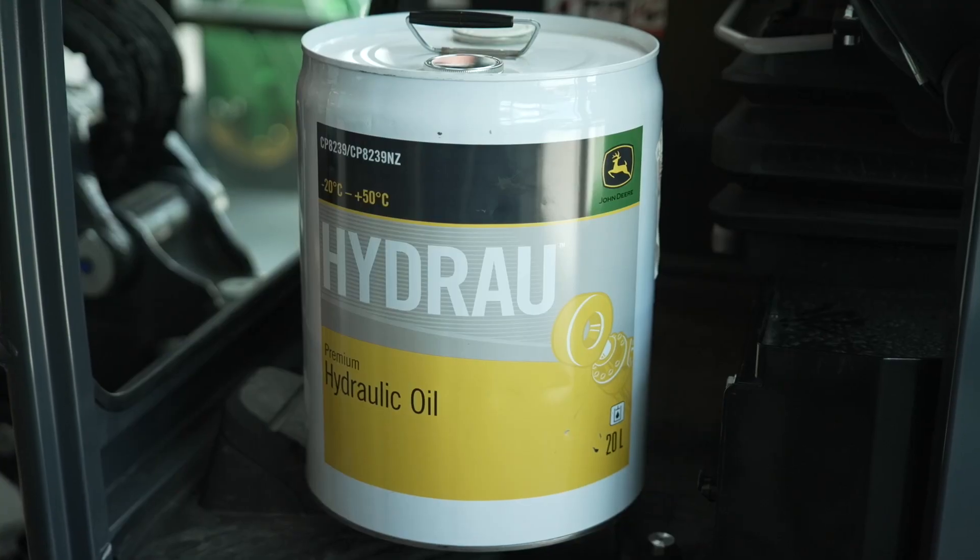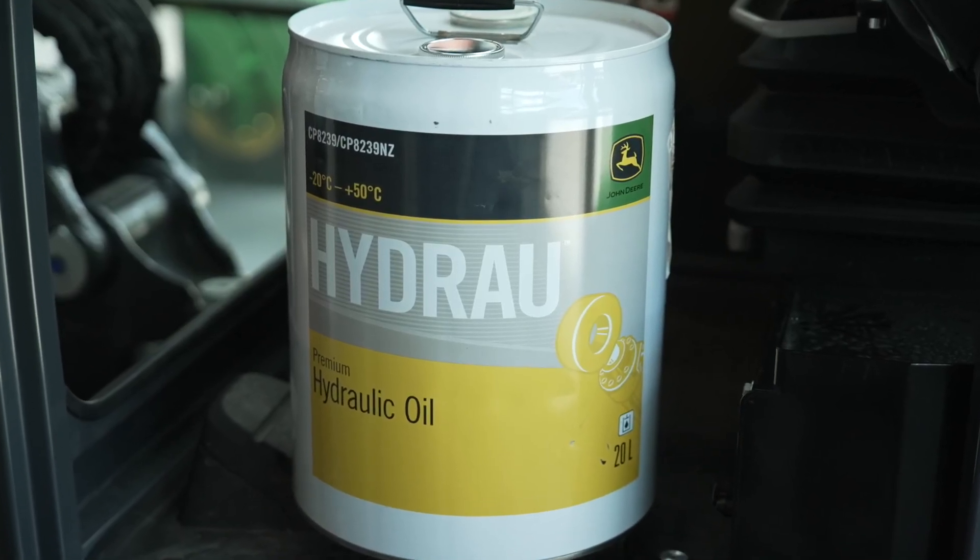Hydra is a dedicated product designed by John Deere specifically for their range of construction and forestry equipment. This is the factory fill — this is what's put in the machine in the factory. Its biggest feature, apart from being an excellent hydraulic fluid, is that it is designed to extend the drain time of your hydraulic fluid.